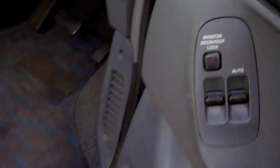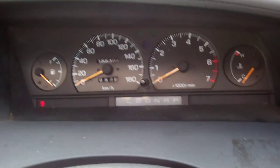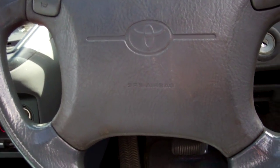We've got one key, electric window controls and wing mirror controls. There's a central locking button — it's working. Currently at 186,000 kilometres. We've got your air conditioning controls. It's got a driver's airbag — good safety.